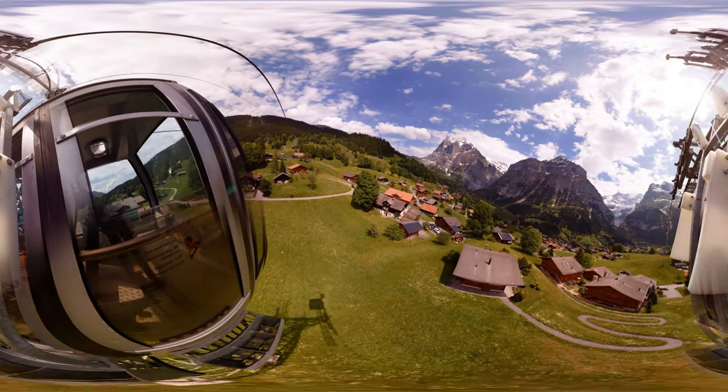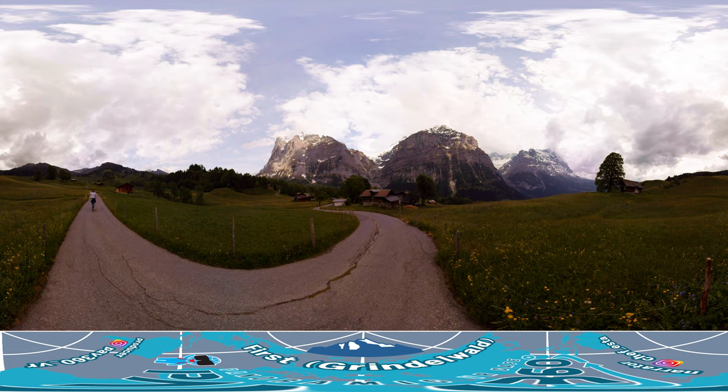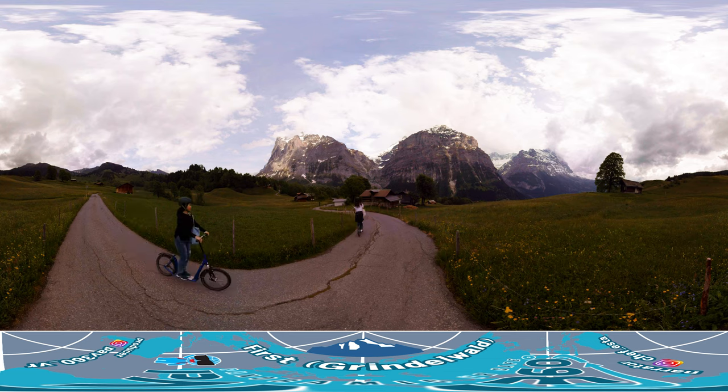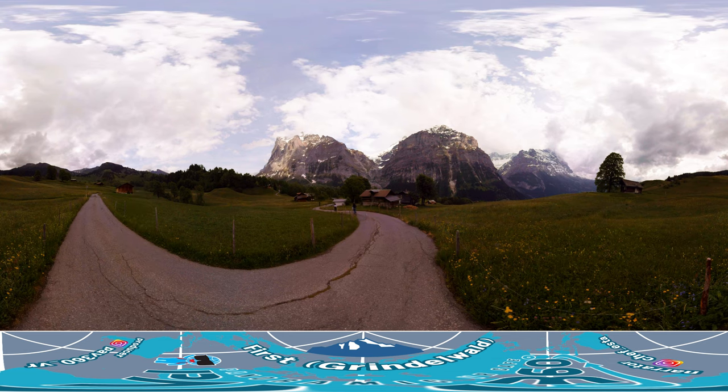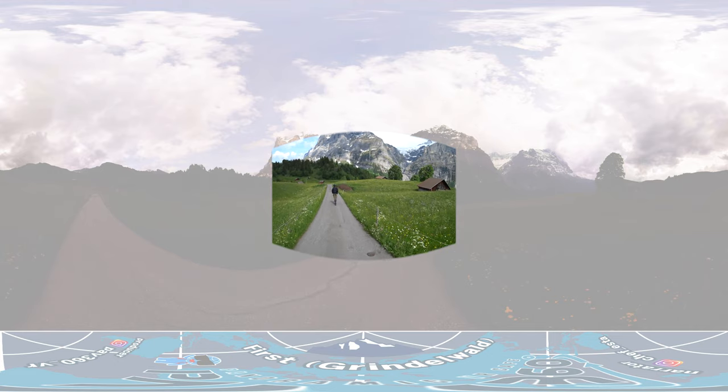There are three activities we recommend between First and Grindelwald. First, we will ride the trotty bike. The trotty bike is a non-motorized bike with just brakes — it can take you downhill without any effort. This is a popular activity for those who want to enjoy the scenery at their own pace and take pictures along the way.